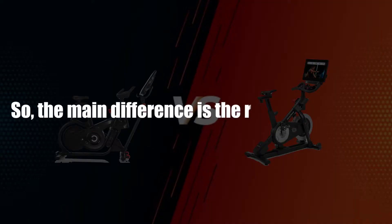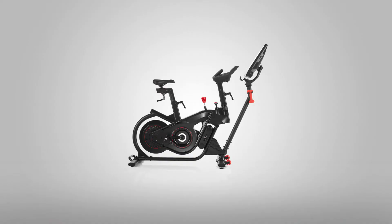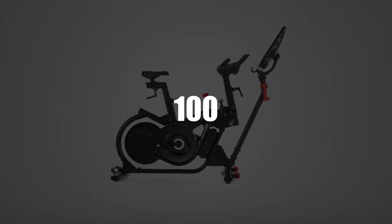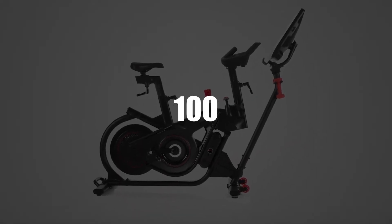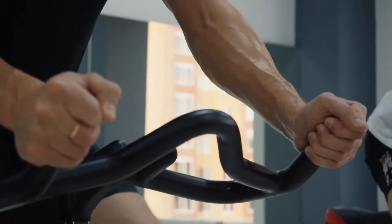The main difference is the resistance levels. The NordicTrack comes with 22 resistance levels, while the Bowflex VeloCore has 100 micro-adjustable resistance levels. This means that with the latter, you get more space to test your endurance levels and grow.